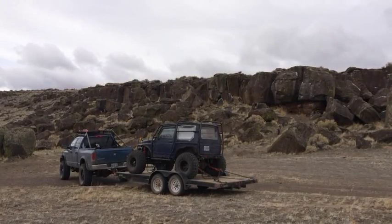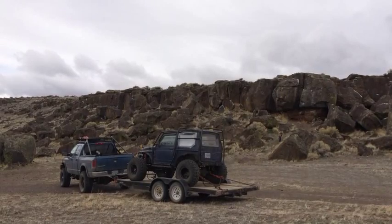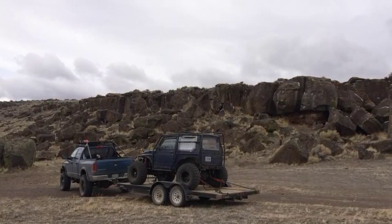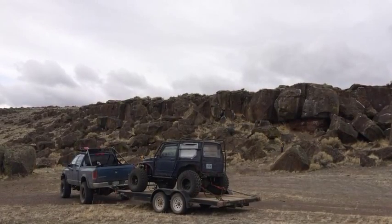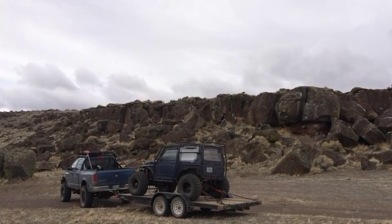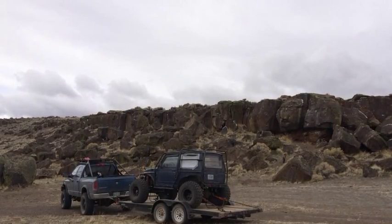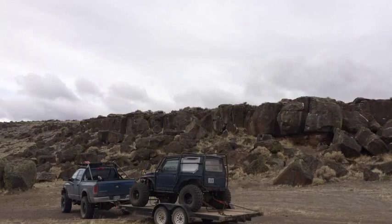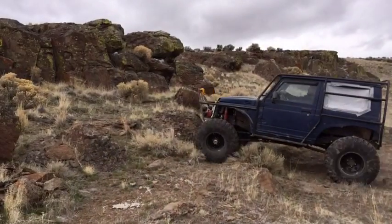I didn't capture much video or pictures for this portion of the trip, and the brief video I got was me getting crossed up on a line that I'd already run successfully just prior to that. But since it's the only thing I've got, I'll go ahead and post it up. I did break off a valve stem and drain one of my rear tires, so I ended up having to back out of it just to be safe.